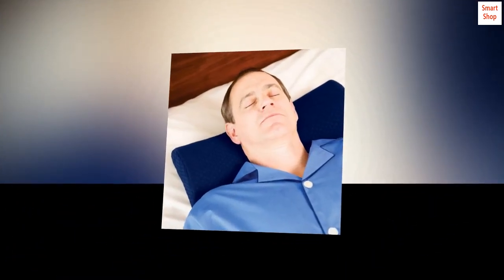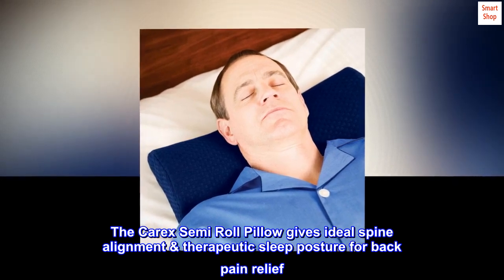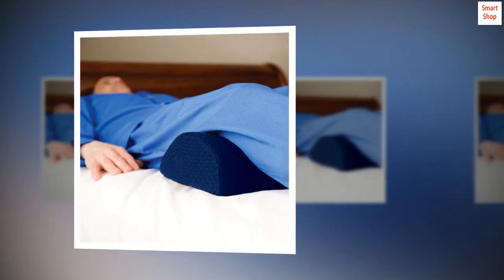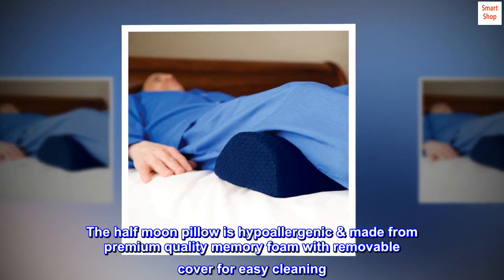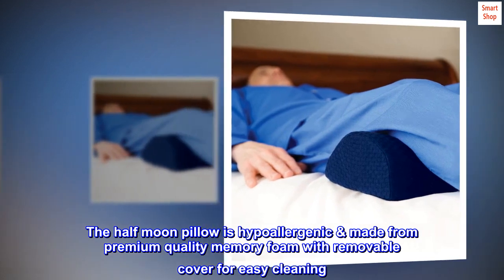Great knee pillow. The Carex semi-roll pillow gives ideal spine alignment, therapeutic sleep posture for back pain relief. The half-moon pillow is hypoallergenic, made from premium quality memory foam with a removable cover for easy cleaning.